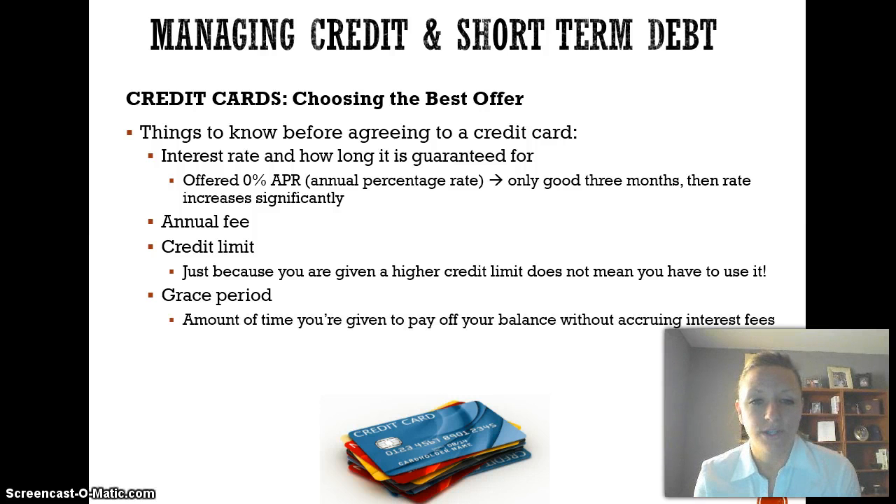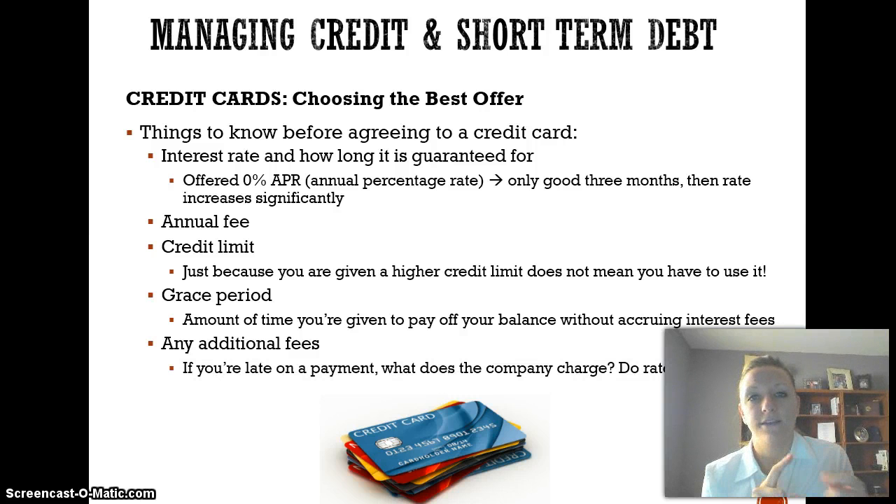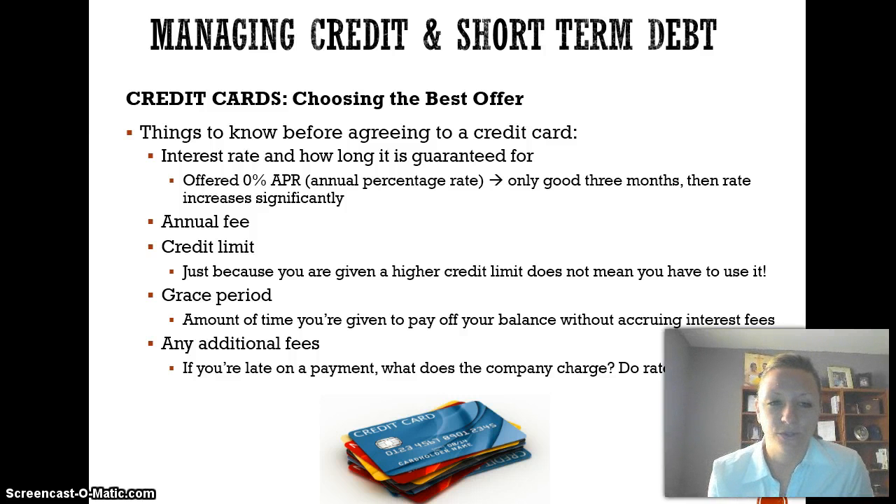Look for the grace period — some credit cards give you a period of time to pay off your balance without accruing interest fees. Also look for any additional fees. If you're late on a payment, are they going to charge you? Do your rates go up? Some will skyrocket your rates after one late payment; some might let you slide on the first one and really get you the next time. Always, always, always read the fine print of those credit cards to see exactly what you're getting yourself into.